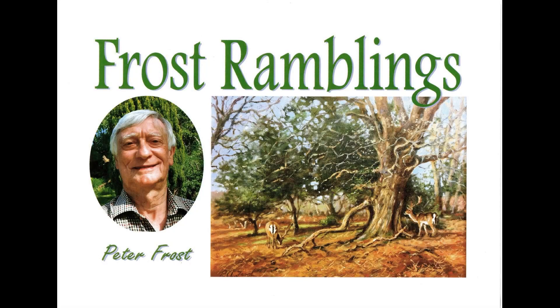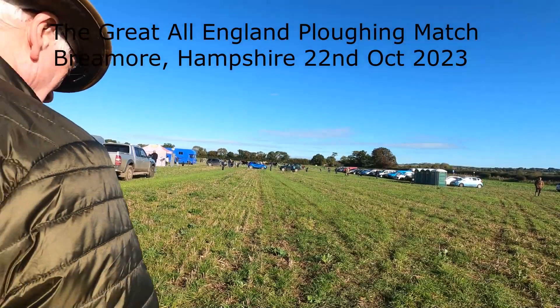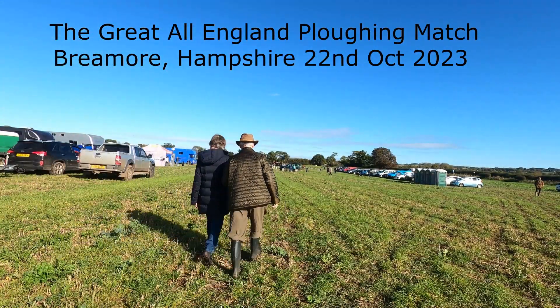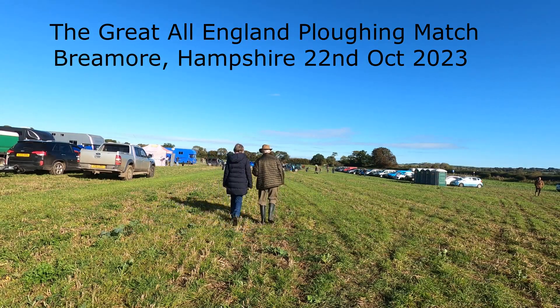Well hello there. It's a beautiful day today. We've had a lot of rain up to now, but this is a Sunday and it's a beautiful day, and we're going to a ploughing match which I've never been to before.